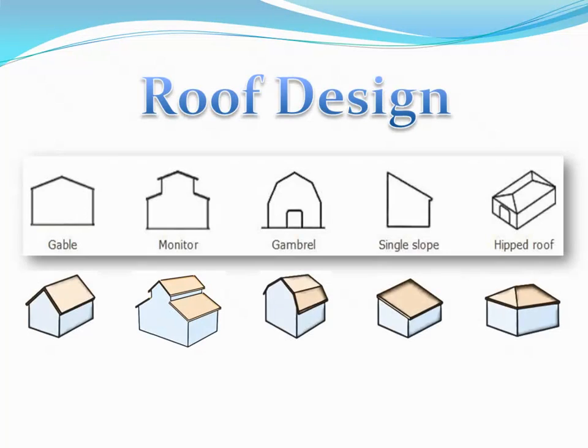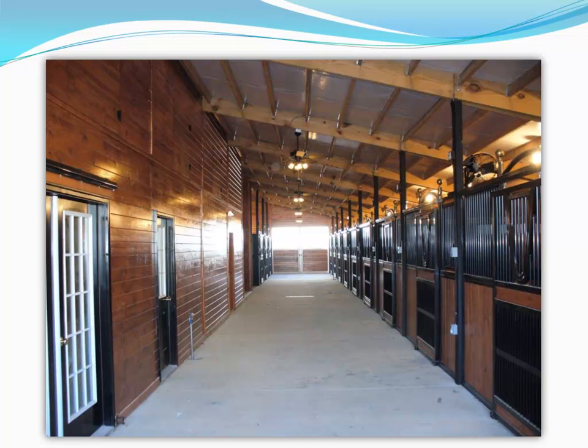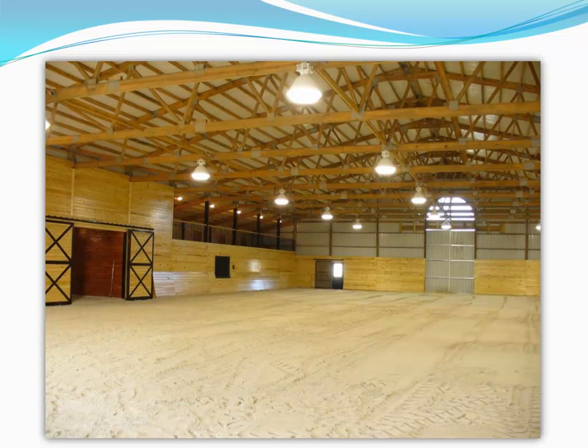Roof design will also be somewhat dictated by what you are putting in your building. If you have an RV, a monitor style building may be the best answer for your needs. Horses require a different solution, with pole and raftered buildings suited for building stalls and tack rooms, or clear span arenas up to 100 feet with no poles in the interior for safe and comfortable riding pleasure.